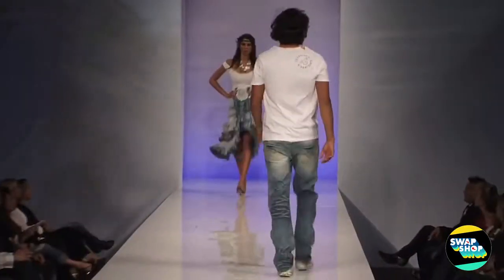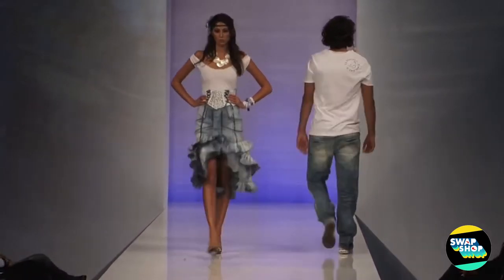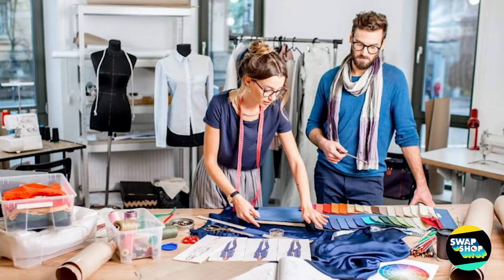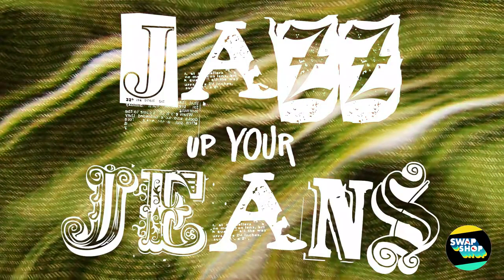All ready for a pop-up fashion show next half term. More details about the show to follow. All you need to do now is get researching and think about how you are going to Jazz Up Your Jeans.